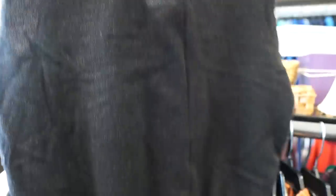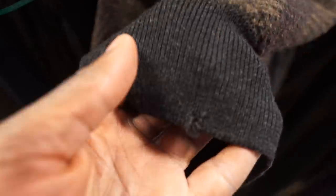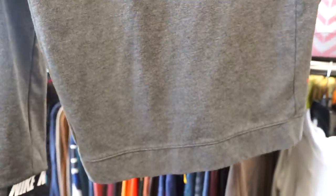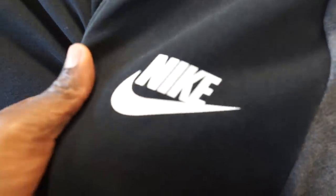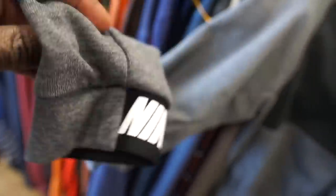Next I found a YSL sweater vest — super dope, a first-time find for me at Goodwill. I checked the tag first, seemed all good, until I checked the bottom and noticed a huge hole, so I had to put it back. Then I saw a Nike hoodie in my size with a spell-out on the wrist, which I thought was dope — I had no intentions of reselling it. But I spotted a bleach spot, so that one was a no-go too. At this point I'm getting frustrated, but you just gotta keep moving forward.